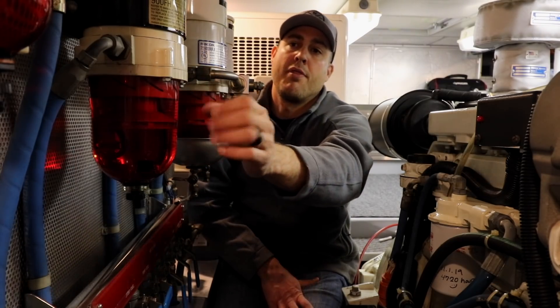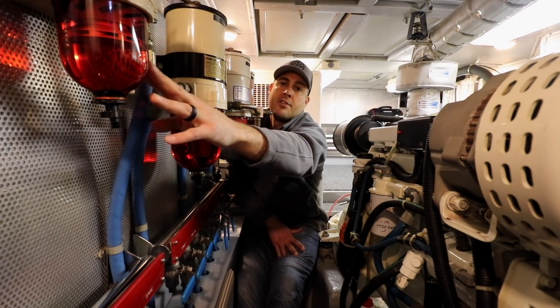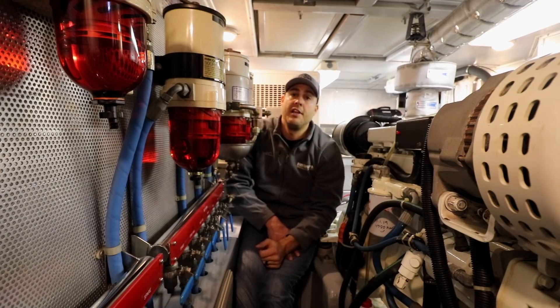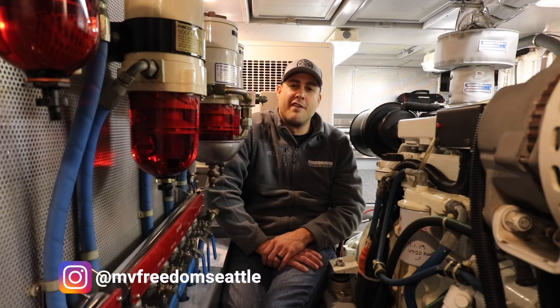The fourth Racor filter we have is smaller in size, and this fuel filter is used for cleaning the fuel before it gets to our generator. That concludes the tour of the fuel system aboard our Nordhaven. We hope you agree that it's very well engineered and a very robust system suitable for a trawler capable of ocean crossings. Until next time, cheers guys!